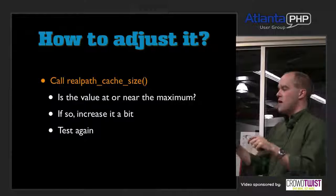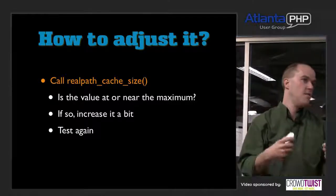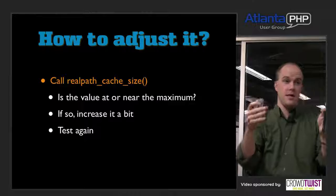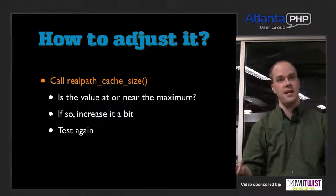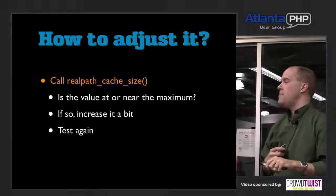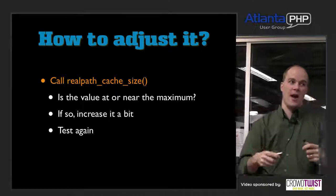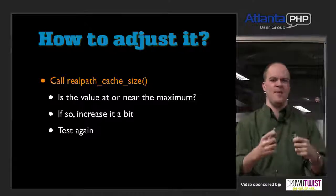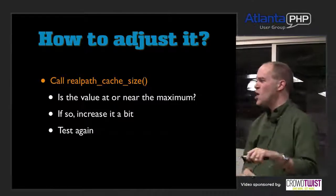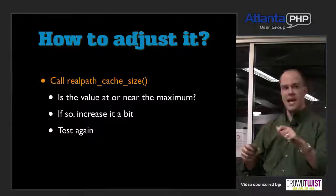How do you know it's low and how do you adjust it? There's a function in PHP called realpath_cache_size() that gives you the current number of bytes of memory you're using. When I ran it, I was hitting the default 16-kilobyte limit. We began doubling it, tripling it, and ended up somewhere far north of 16 kilobytes. If you call this function and it's close to the default, you need to increase it — especially with large frameworks like Zend Framework where you're including many files during the request lifecycle.